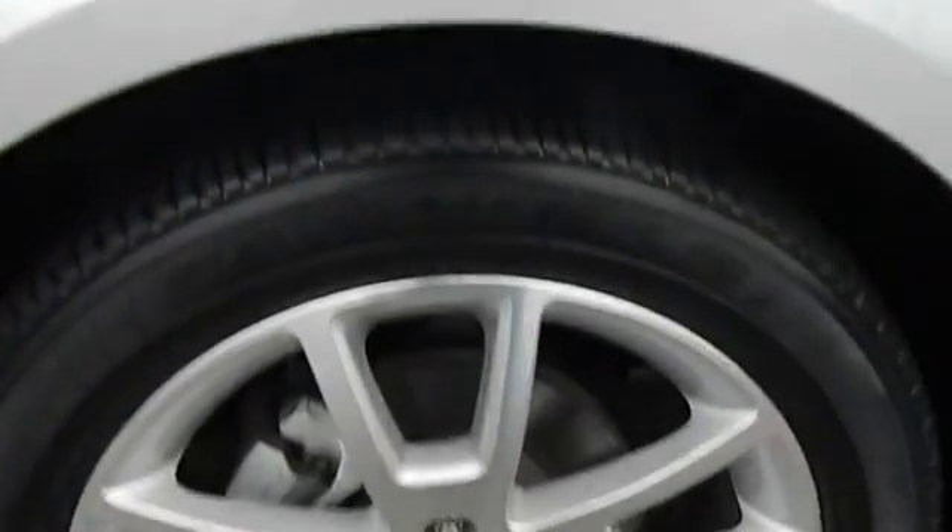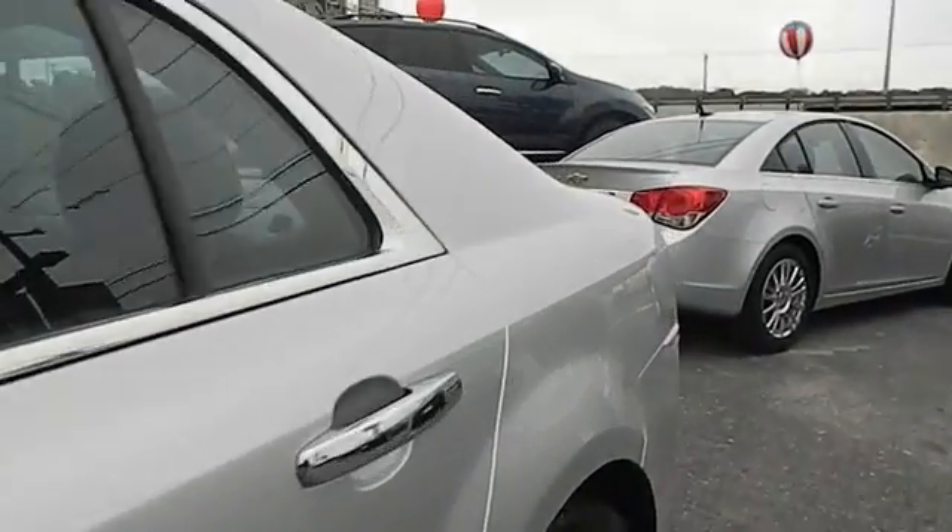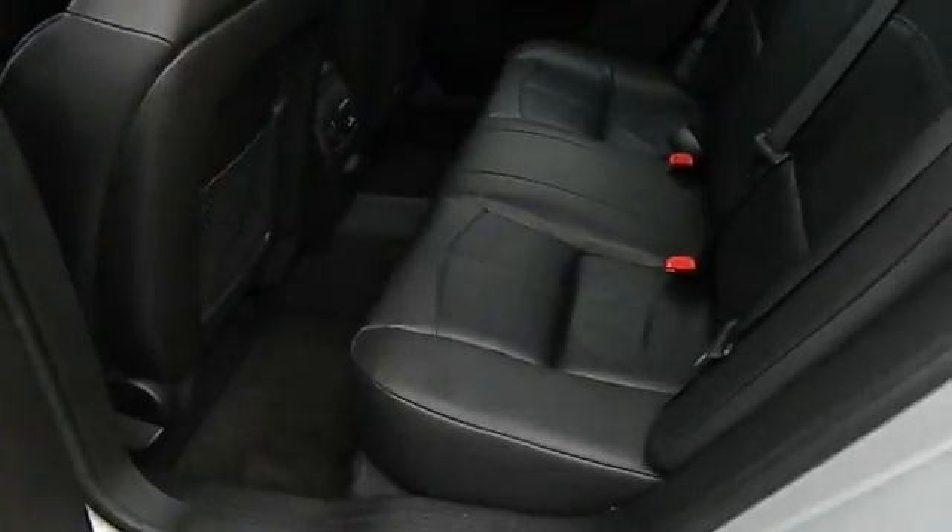Power windows, leather seats, tachometer, heated passenger seat, heads-up display, privacy glass, power heated outside mirrors. Come see the car for yourself!